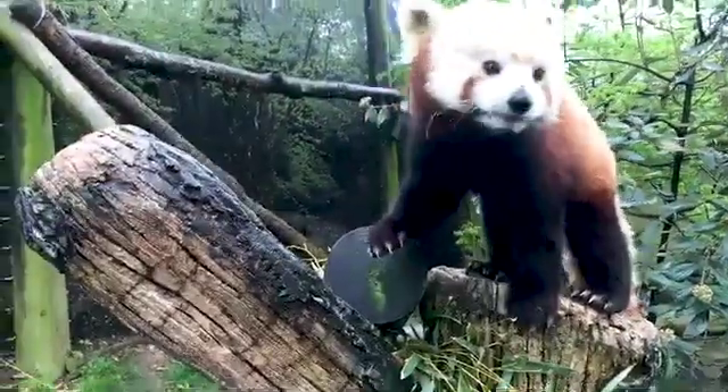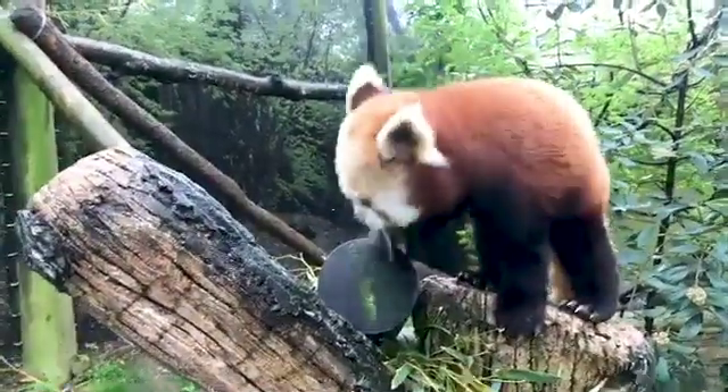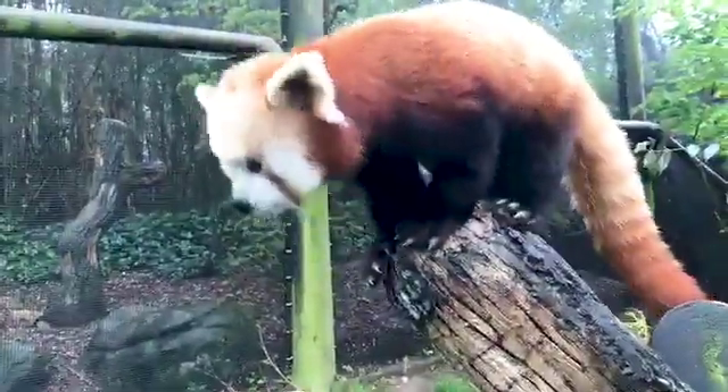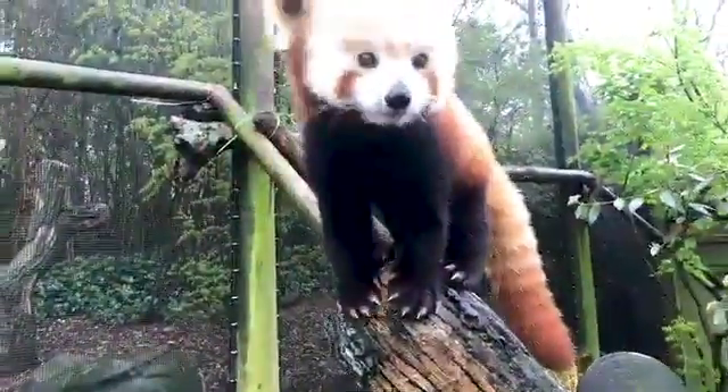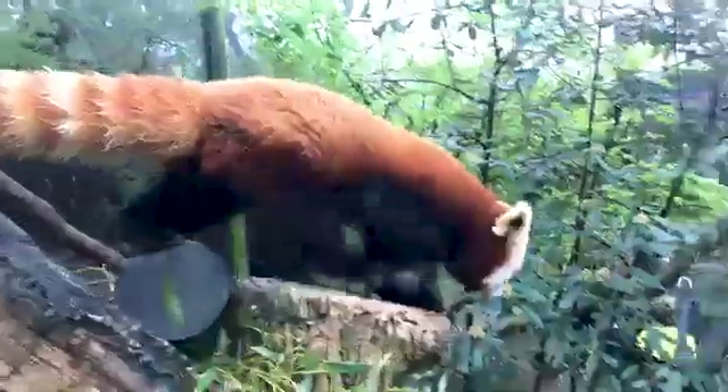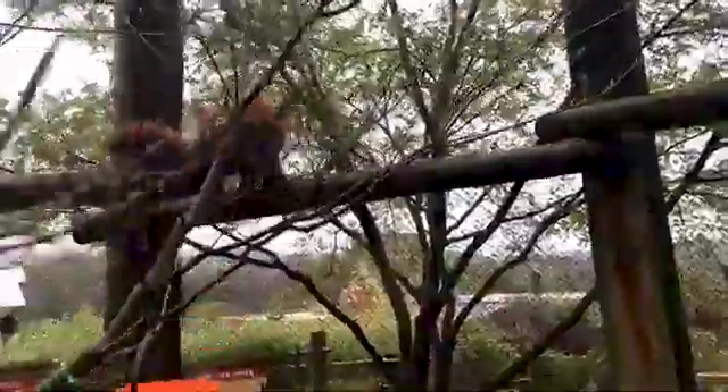We can actually look at progesterone levels in a lot of animals through fecal samples, which makes life a whole lot easier because red pandas produce a whole lot of fecal matter every day. He is actually being really good right now — a good male panda lets the female have her way, and the fact that he is not trying to steal Gansu's treats shows he's a bit of a gentleman.